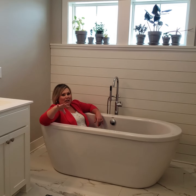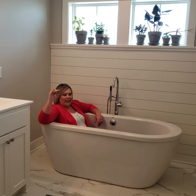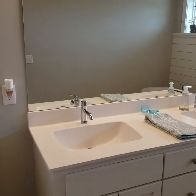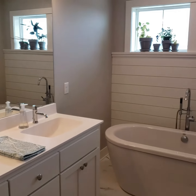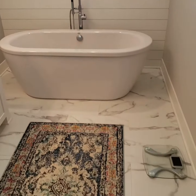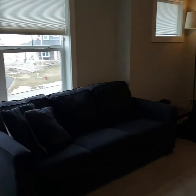So my number two favorite thing about this house is that there's four bedrooms and the laundry room on the upper level living. But this master bath is to die for. It has this huge soaking tub and it has a gorgeous tile shower that you will fall in love with.